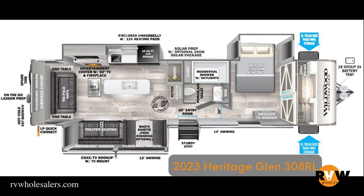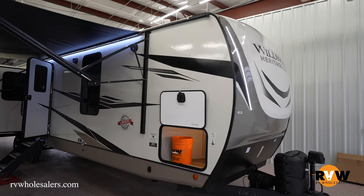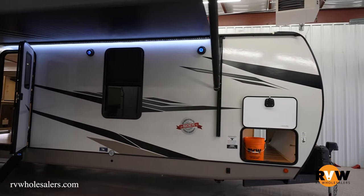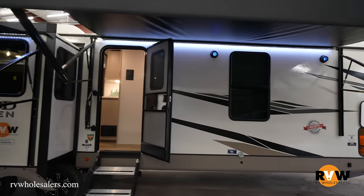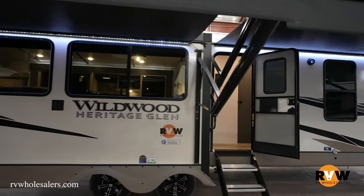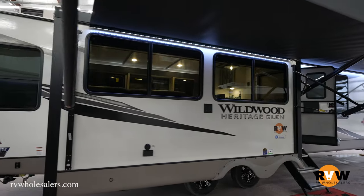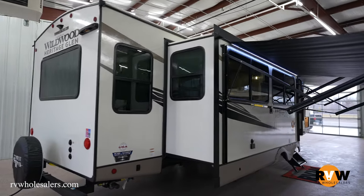We're going to walk through this 2023 Heritage Glen 308 RL — RL stands for rear living. This 38 foot 7 inch camper has a dry weight of 9,063 pounds and a gross vehicle weight of 11,423 pounds. This is actually one of my favorite floor plans — beautiful camper with a washer/dryer setup. Let's take a walk around and see what they changed in 2023, along with the colors.